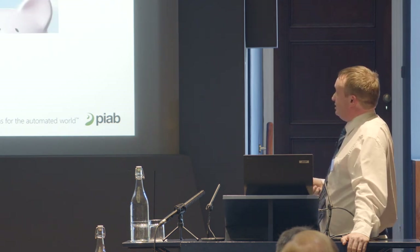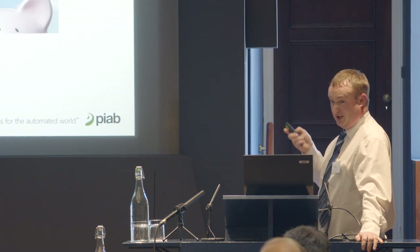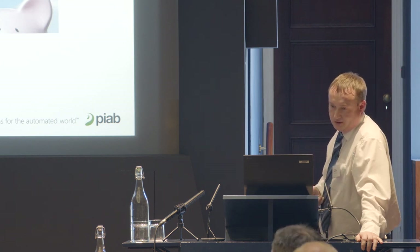To give another cost saving example: a customer had a 3 kilowatt vane pump where the process only needed vacuum 50% of the time, running six days a week. At 11 pence per kilowatt hour, the annual running cost of that pump was £1,235. The equivalent compressed air driven pump, only running as and when needed, cost £713 per year. That energy saving argument can be the best way to sell the change to the decision makers, while also delivering the noise and other benefits you want.